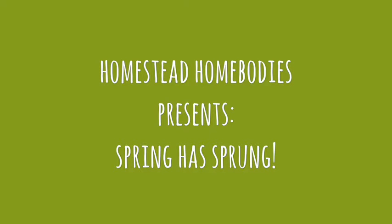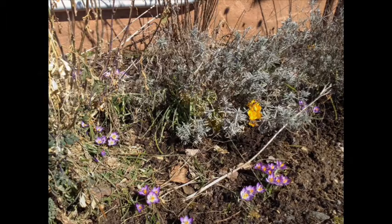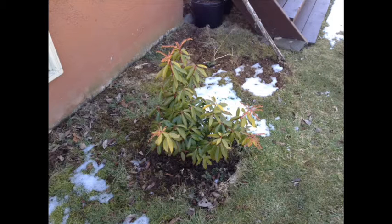Throughout the winter, we've waited patiently for the warm sun to return. It has finally made an appearance, as can be seen by the abundance of flowering bulbs in the flower and herb gardens. Even a few shrubs appear to have made it through the winter unscathed.